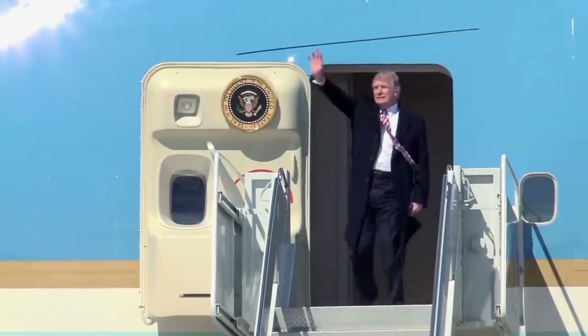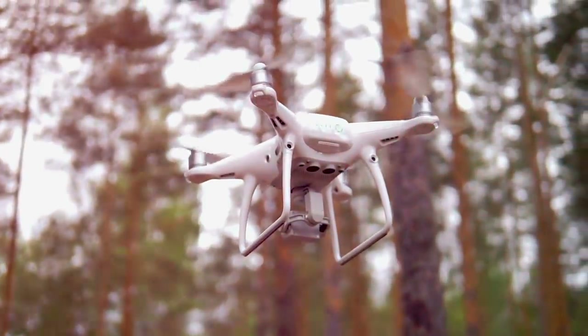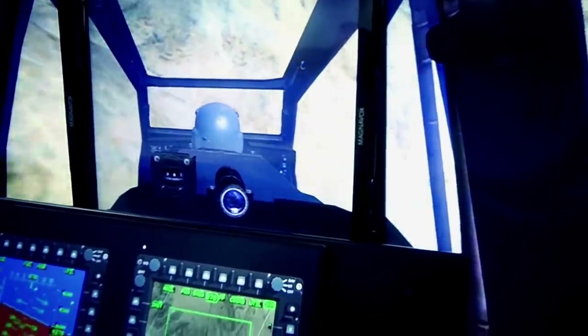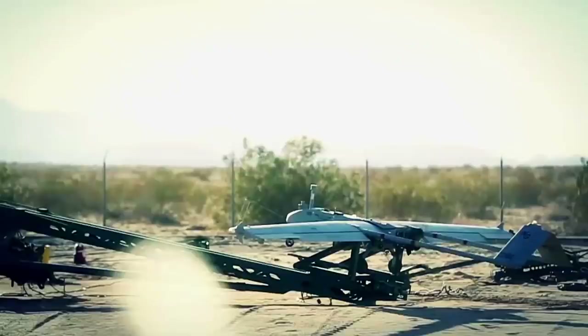As the secret drone fleet continued to expand, President Trump issued an executive order during his final days in office directing federal agencies to abstain from procuring drones manufactured by adversarial nations, including China, Russia, and Iran. The executive order, signed on January 18, 2021, read: 'It is the policy of the United States to prevent the use of taxpayer dollars to procure UAS that present unacceptable risks and are manufactured by or contain software or critical electronic components from foreign adversaries, and to encourage the use of domestically produced unmanned aerial vehicles.'